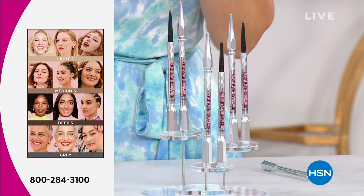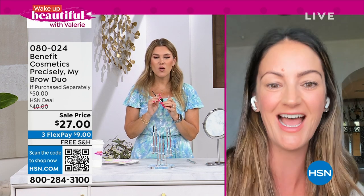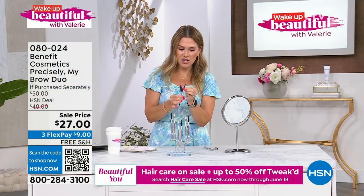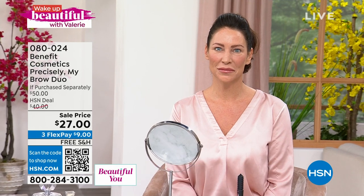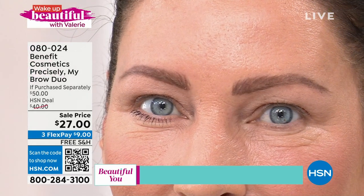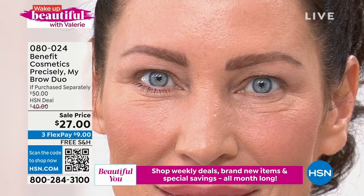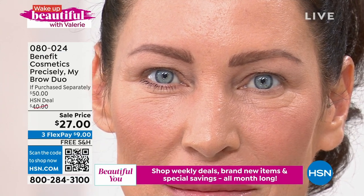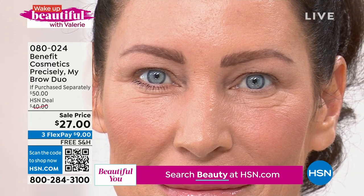Annie Ford joins us — her video is lagging but her voice is coming in loud and strong. She's showing the Precisely Duo. One end is the ultra-fine precise formula and the other end is the spoolie, which is the finishing product. Tressia is applying it right now, and you're going to see a before and after difference you won't believe. The reason you get hair-like strokes and individual hairs is because Precisely has been the absolute favorite pencil for over five years at Benefit — it's a self-sharpening precision pencil.